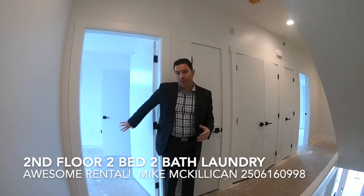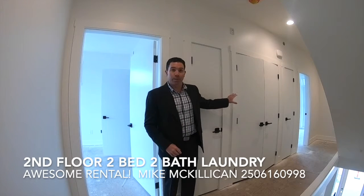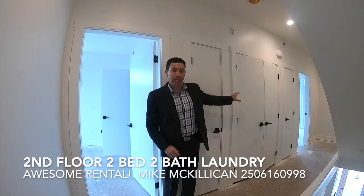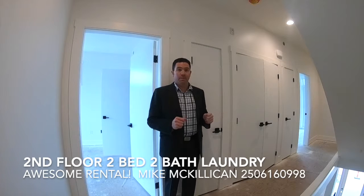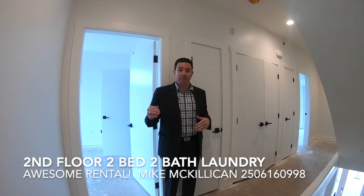This is the second floor. There's going to be a bedroom and a full bathroom on this side, laundry facilities in the center, and then a duplicated bedroom on the far side. The second floor is the same, except there'll be vaulted ceilings.